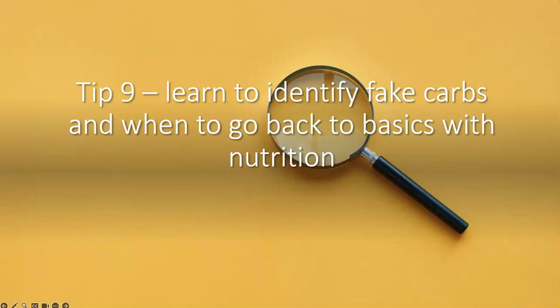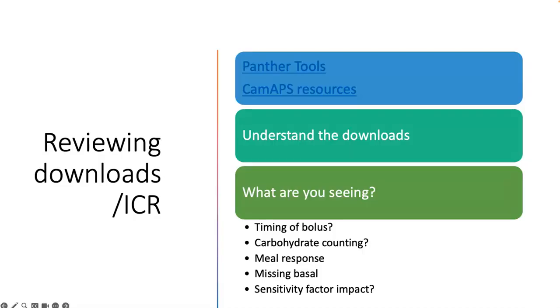Tip nine is learn how to identify fake carbohydrates and when to go back to basics with nutrition. This is about thinking about how we review downloads, how we know when we might need to make a setting change, and when to give nutrition advice. For reviewing downloads and insulin-to-carbohydrate ratios, I recommend using the Panther tools for Medtronic, Control IQ, and Omnipod 5, and the CAMAPS resources for that system. Do a structured review. Become familiar with and understand the downloads - think about whether what you're seeing is a timing issue, a carbohydrate counting issue, or an issue with the response to the meal.